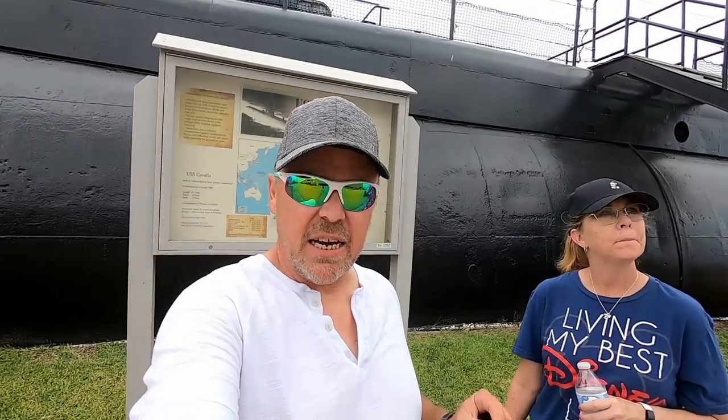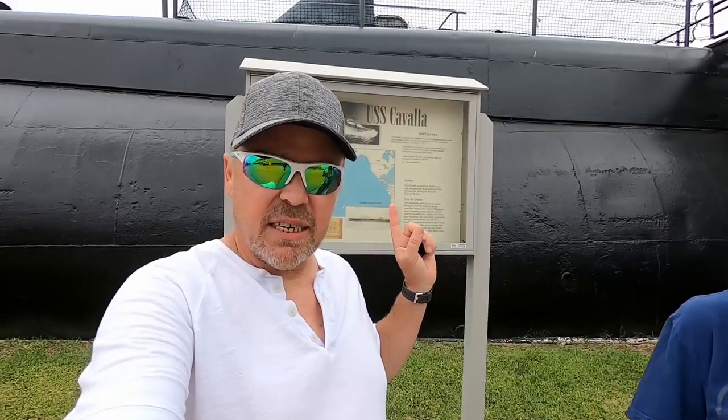Hey everyone, Chris here with High Seas Cruising. Today we are at the Naval Museum here at Seawolf Park in Galveston, Texas. We're going to take a tour of the two ships here on site, and we're going to start with the USS Cavella — she is a World War II submarine, so let's get right into it.